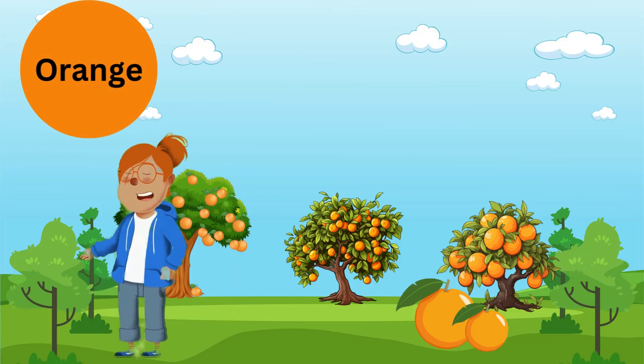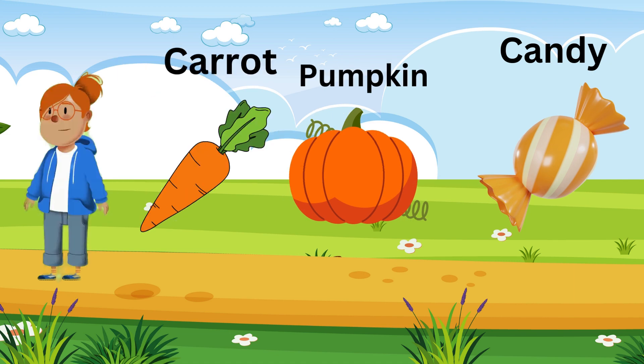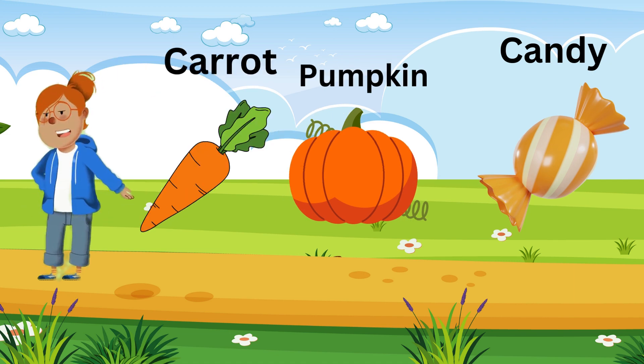Orange! Look at that juicy orange! What else is orange? Yes! Orange is so bright and vibrant! Let's explore another color!